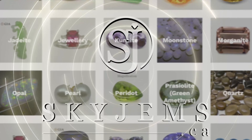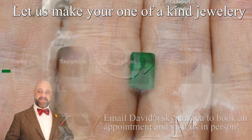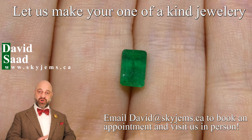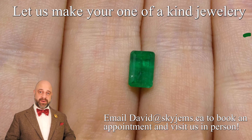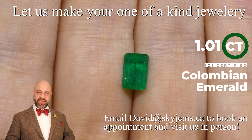Skygems.ca has Canada's largest selection of fine quality colored gemstones and colored gemstone jewelry. Hi everyone, David Sod here from Skygems.ca. Thank you all so much for joining me so I can show you and tell you about this absolutely exquisite 1.01 carat IGI certified emerald cut Colombian emerald.